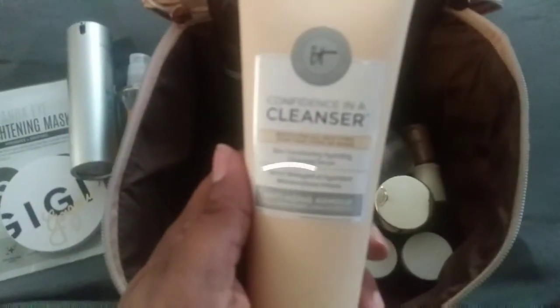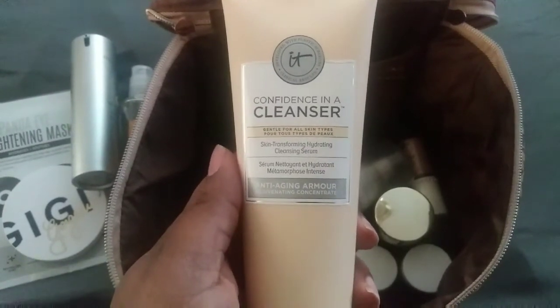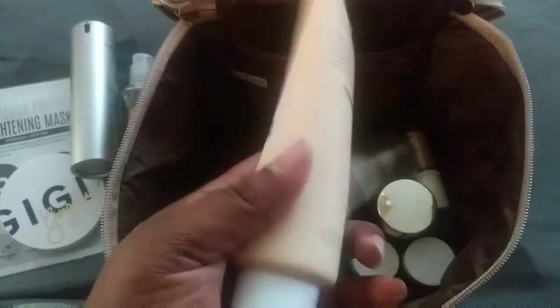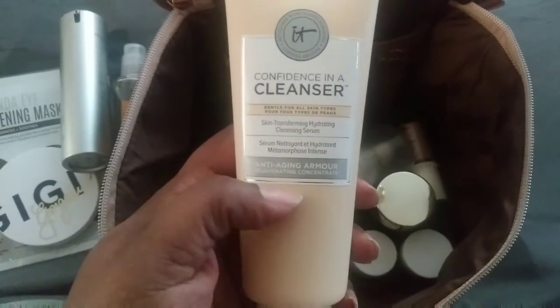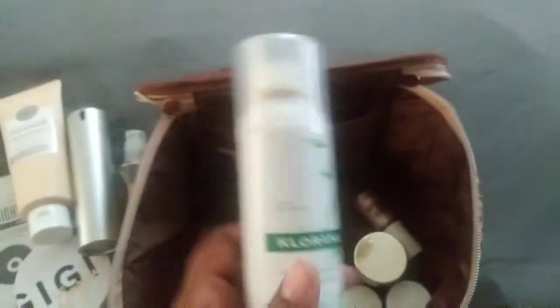The next thing is this Confidence in a Cleanser — it's an anti-aging armor skin transforming hydrating cleansing serum, so you wash your face with this. I think it comes with a sample of the moisturizer to use after, and I plan on getting the full size of the moisturizer so I can use them together to get the real effect of the product.